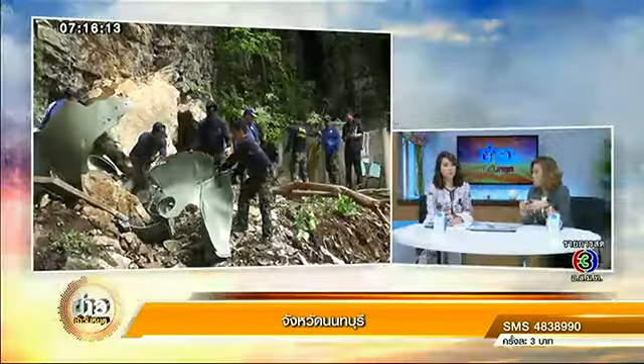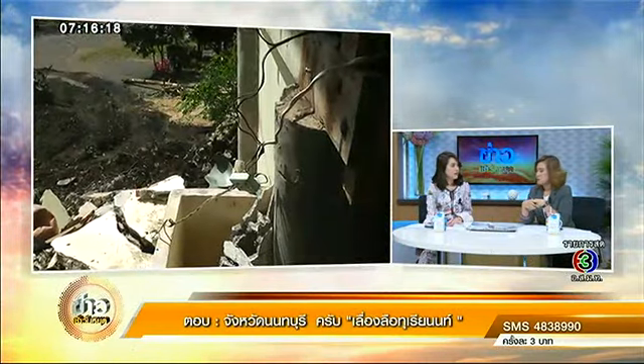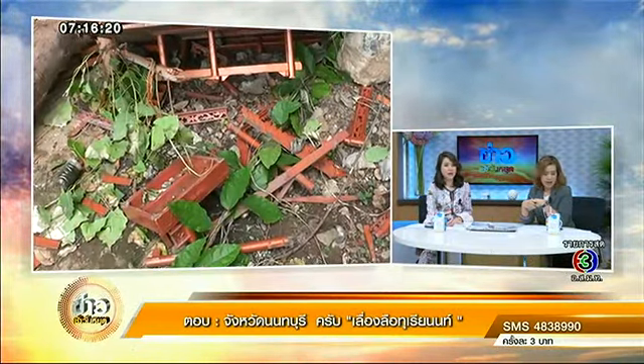Thank you. Do you have to go back to the ground or not? Yes, we need to go back to the ground.